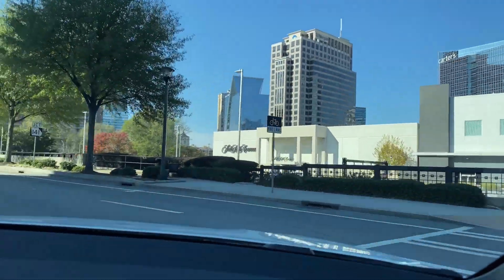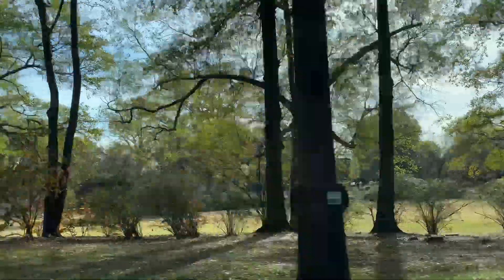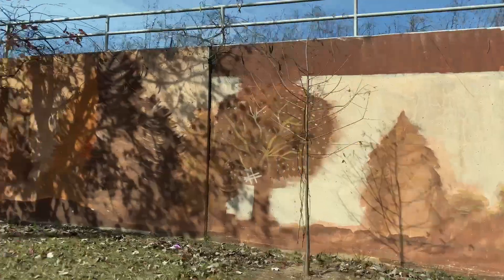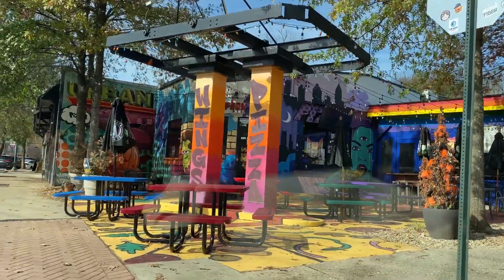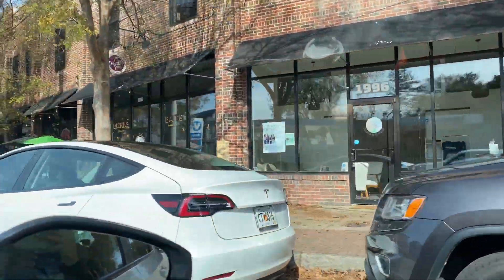So right now we're actually on the way to this cute little spot in Decatur. It's actually a vegan bakery and it's my first time going. I'm really excited because I see on the menu they have a lot of delicacies like cupcakes, cinnamon rolls, and just a few other things.